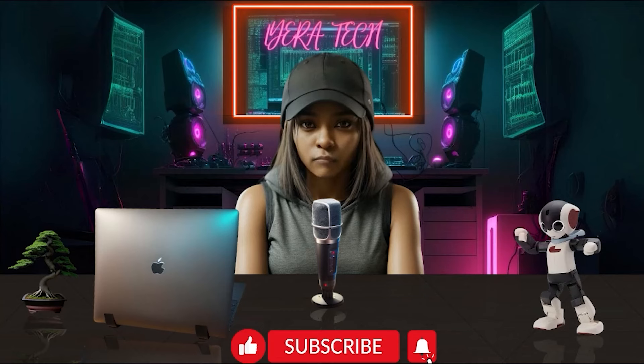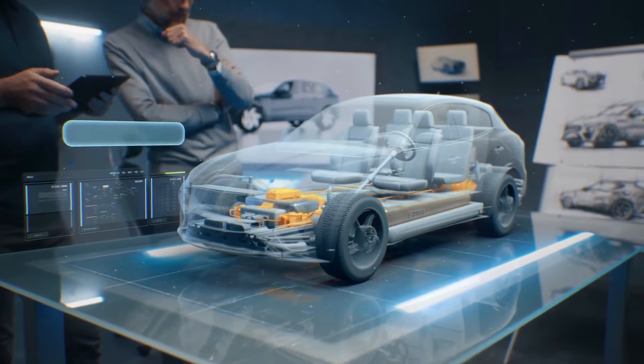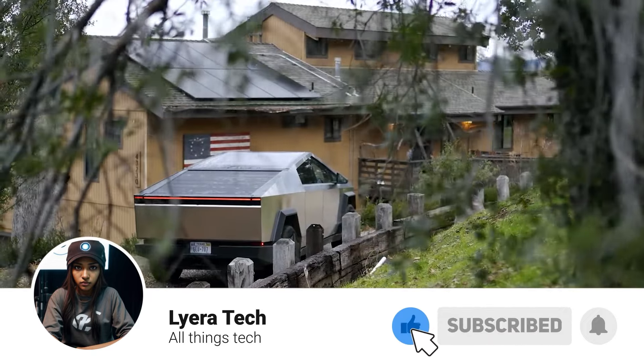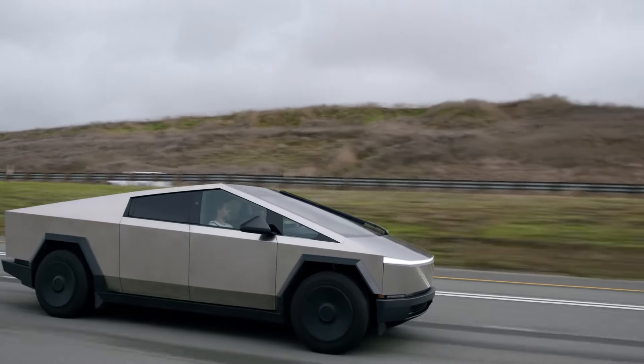Tech fam! Welcome back to Lera Tech. Today, I'm going to talk about one of the most anticipated vehicles of the decade, the Tesla Cybertruck 2024. This is the updated version of the Cybertruck that was first unveiled in 2019, and it promises to be a game changer in the electric pickup truck market.